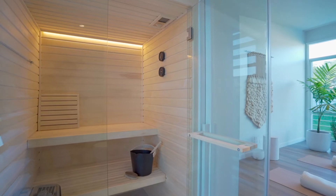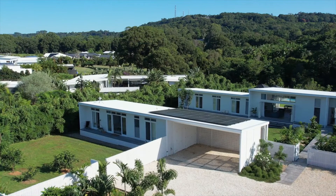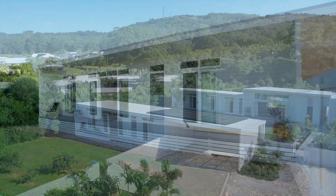With its very own traditional combi steam sauna. To enhance versatility, a second private dwelling is also on offer.